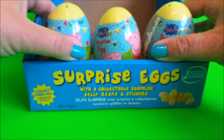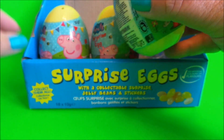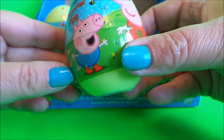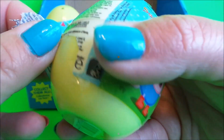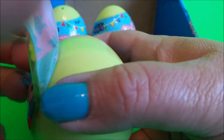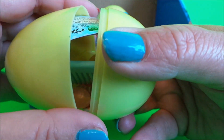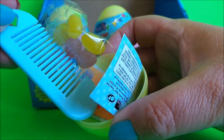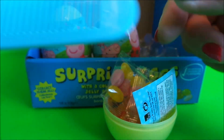Welcome to the MG Tracy Club! Today we've got surprise eggs to open, and these surprise eggs feature Peppa Pig. So let's take a look inside, shall we? We have a little blue cone with a heart.